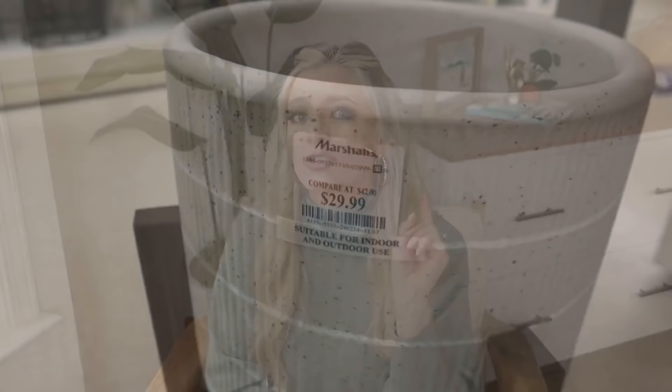Marshall's, TJ Maxx, and HomeGoods almost always have raised planters for under $30, and same with Target — they have some really good ones. Just look and see what you can find, get creative, and liven up that space with a statement greenery piece.